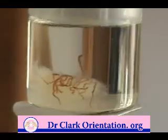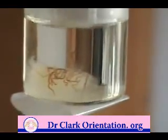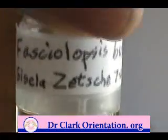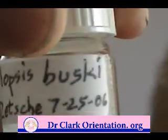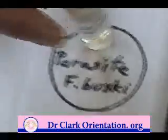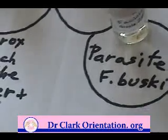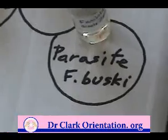And that's a Fasciolopsis buski. If it drops into the toilet bowl, you'll just see little black threads, which are these egg strings — that's how you would recognize it. There are some other parasites that also burst and are rather large like this, but this is a real buski. How did you ever find that as one of the cancer-causing parasites? Oh, that's just an accident — just an accident about 15 years ago. Serendipity in action.